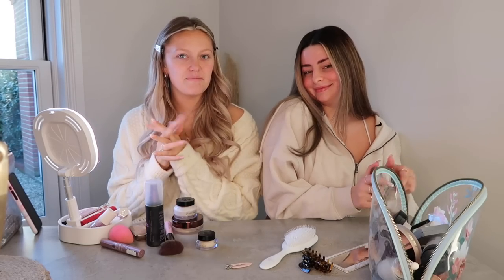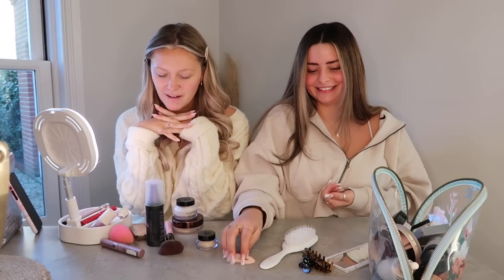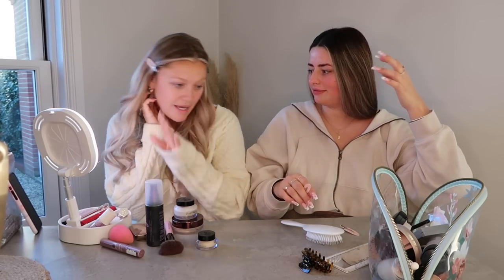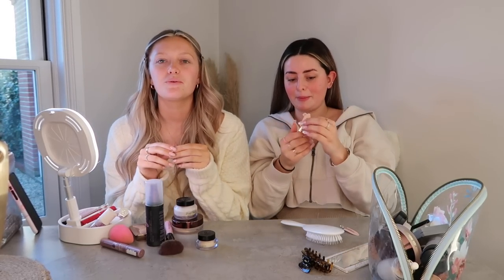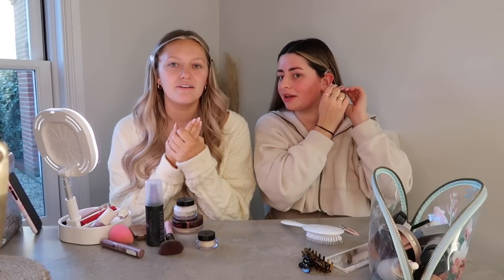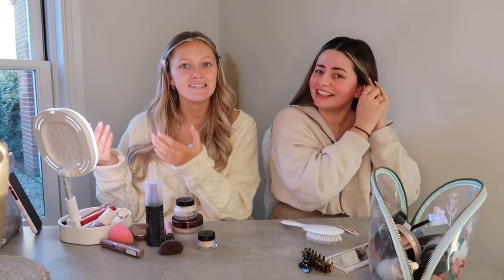Welcome back to my channel for another video! I've got Emily here — she's grinning like the Cheshire cat. I have not filmed a get ready with me, or a makeup video, in forever — literally forever. I watch our old ones all the time; we'll link them below, where we're like raving and going on a night out, they're really funny. This is not a night out vibe by the way — we're in the middle of the day.